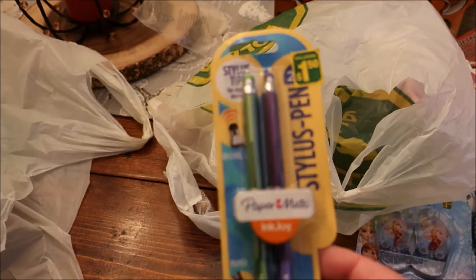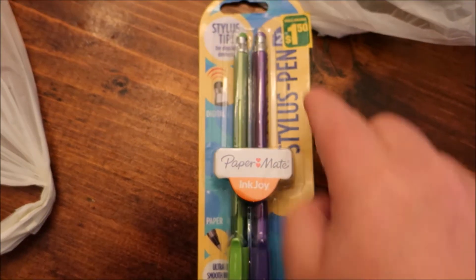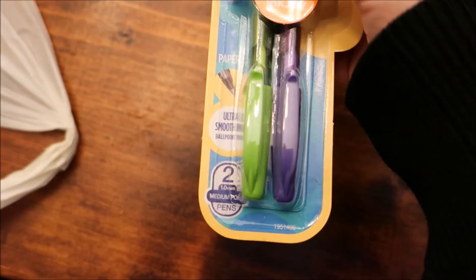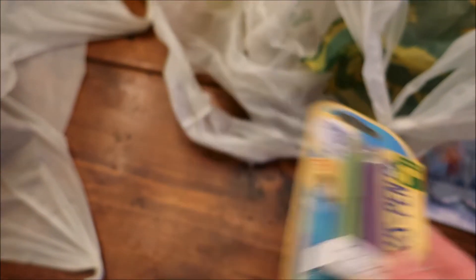Paper Mate InkJoy pens, but they have styluses at the end — I thought that was neat. In purple and green, very pretty. And they were $1.50.